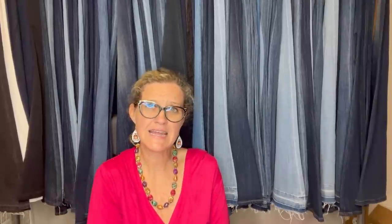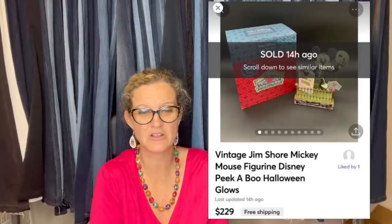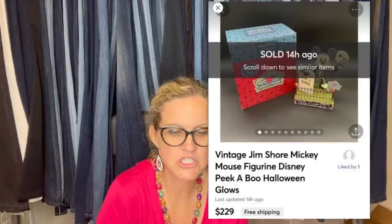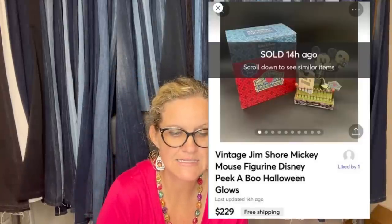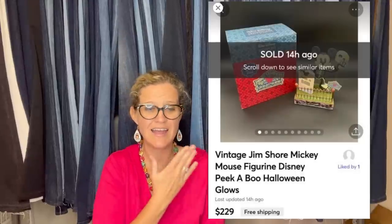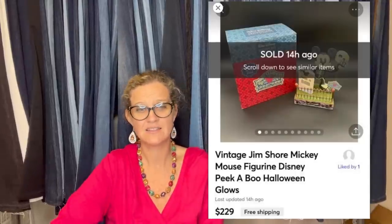Bought about 10 months ago at a yard sale for $10. Sold on Mercari for $229 with free shipping — shipping cost $12. It's a vintage Jim Shore Mickey Mouse figurine, Disney Peekaboo Halloween, and it glows. Jim Shore is great, vintage Halloween is great — lots of things going for it.